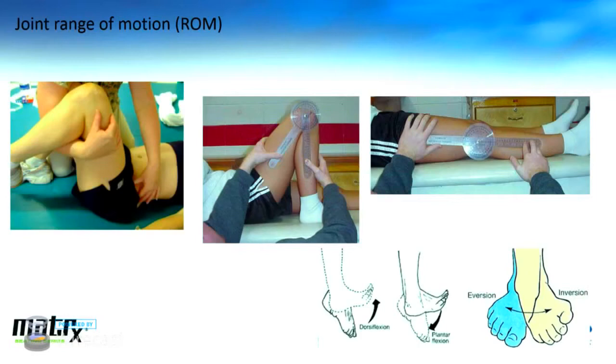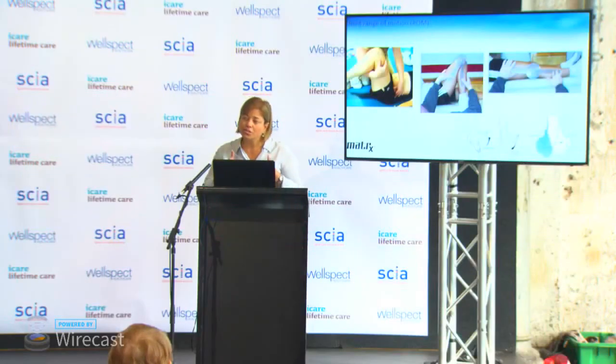One thing you can't do without when prescribing a cushion or back is a mat assessment — making sure your evaluation for this equipment is done outside of the current chair and its current configuration. It's quite possible that a posture we assume is yours is actually caused by the way your current chair is set up. Rather than being optimized for your posture, it might be causing you to slump or tip your pelvis back.